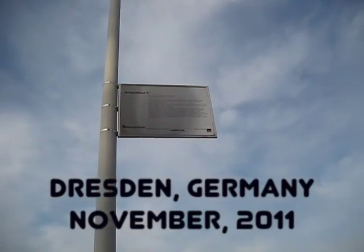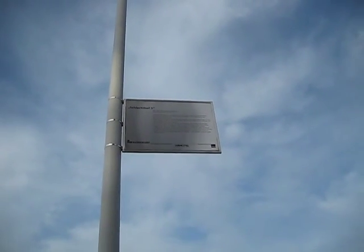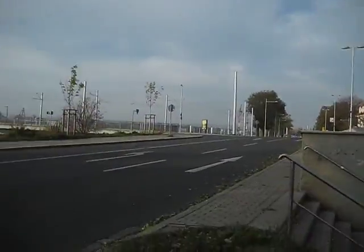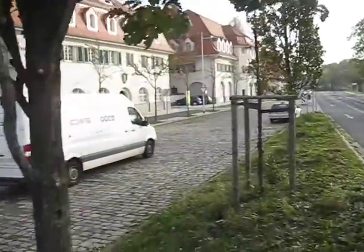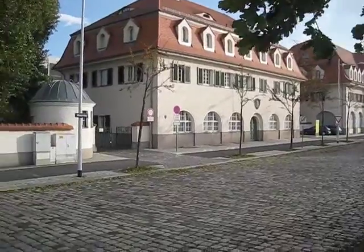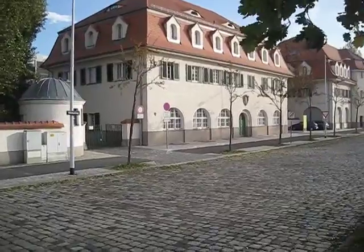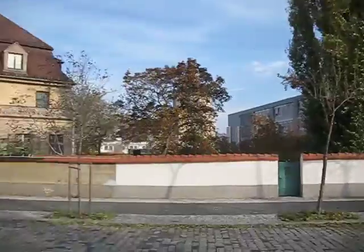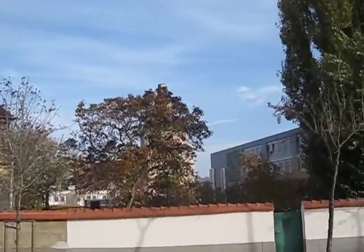We're standing here right now at a sign which indicates that this is the site of Slaughterhouse-Five from Kurt Vonnegut's 1969 novel. It's on the outskirts of the Dresden Old Town right now, and according to one website the actual meat locker where Vonnegut and his fellow POWs took shelter during the fire bombings of February 1945 is either under this building or this building right here — possibly this one, so maybe that one. I'm gonna go take a look.